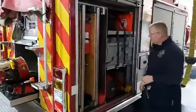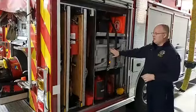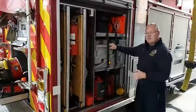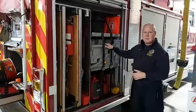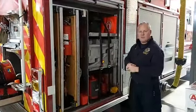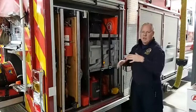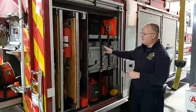This is some more of our auto extrication stuff. Here we have cribbing. We can stabilize vehicles if they're on their side or propped up. We can put different amounts of plastic cribbing under them and make them kind of prop up so that they're stable and don't rock back and forth, especially when we're working on them. If we're cutting on one side of the car, we don't want the other side to be rocking back and forth. That's how we stabilize it.